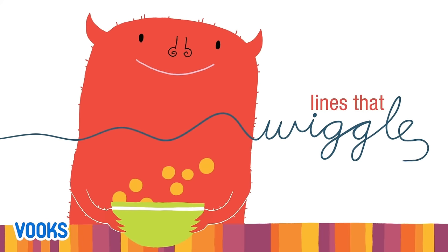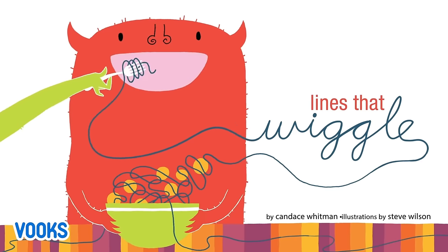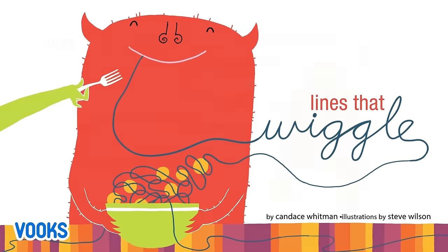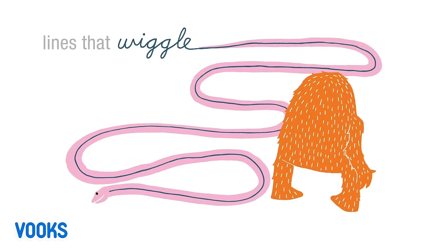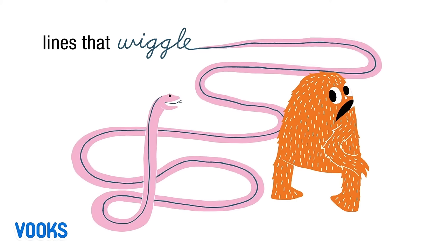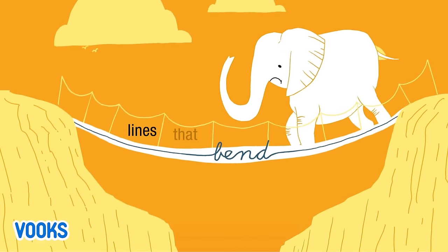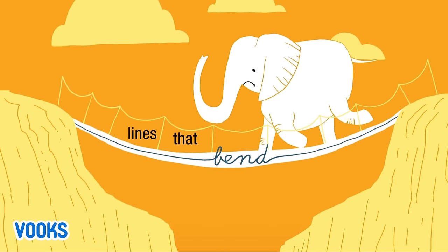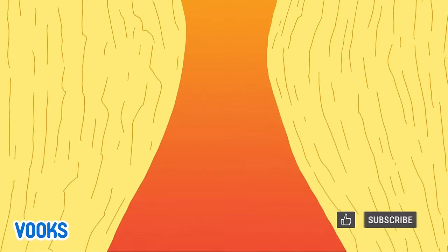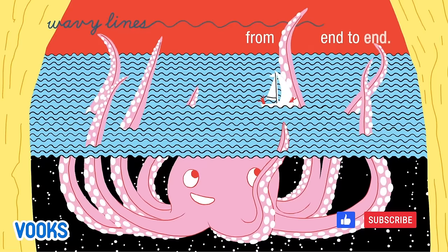Lines that wiggle. Lines that bend. Wavy lines from end to end.